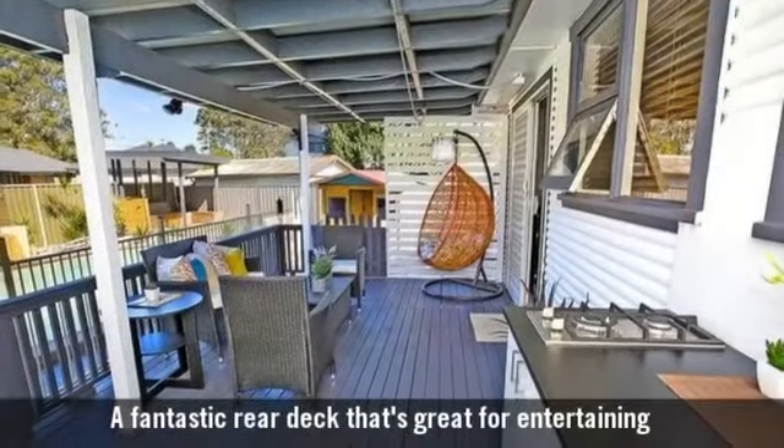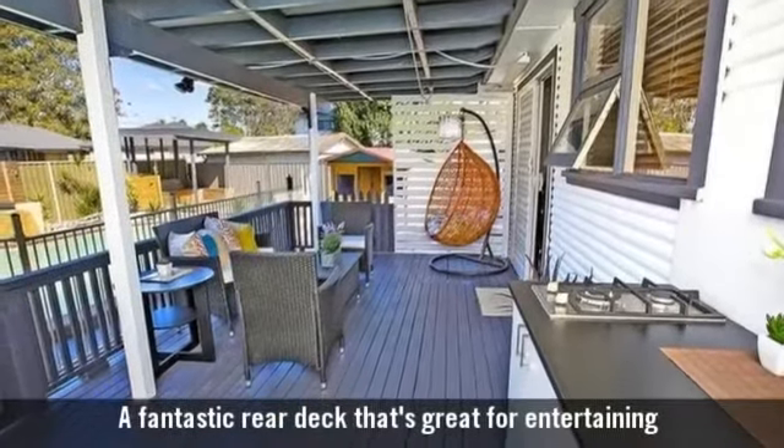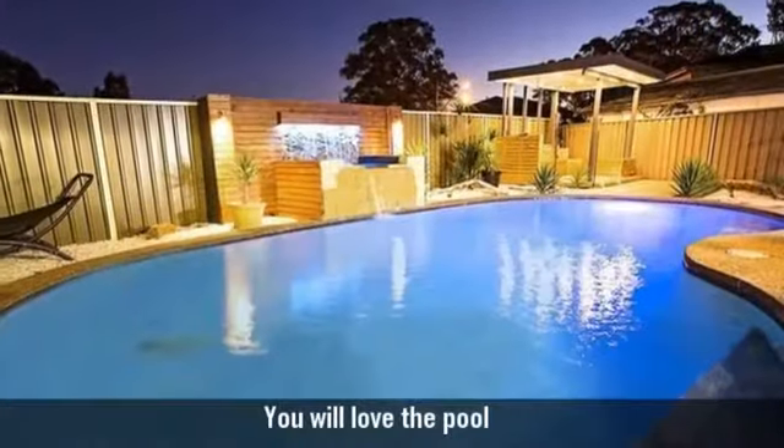A fantastic rear deck that's great for entertaining. You will love the pool.